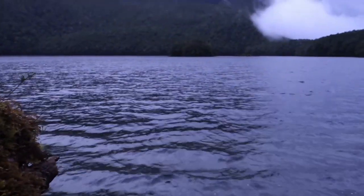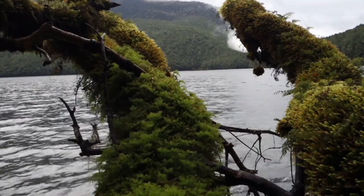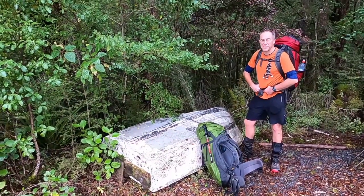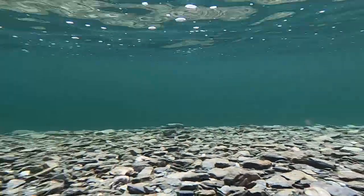We've headed along Lake Cristobal for about 5km and we're just about to leave and head up over the landslide that blocked the valley and formed the lake. We came across a dinghy — it's tempting to take alternative transport out to the island on the lake, but probably not.